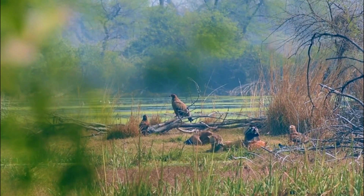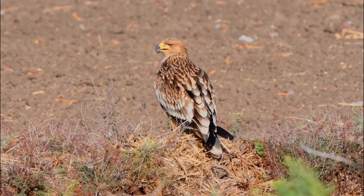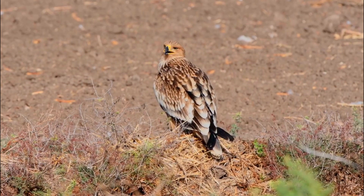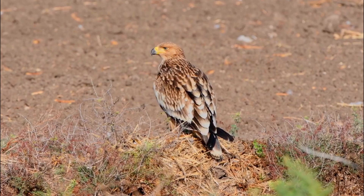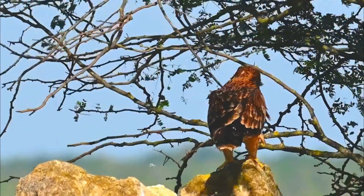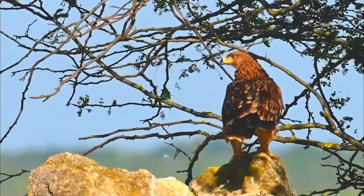Number 4: Collision with power lines. Eagles in general are prone to colliding with power lines, especially in areas where their habitats overlap with human infrastructure. This can result in injuries or fatalities. Number 5: Climate change. Shifts in climate patterns can affect the availability of prey species and alter the eagle's traditional breeding and migration patterns. Climate change can also contribute to habitat changes, impacting the eagle's ability to find suitable nesting sites. Number 6: Disturbance during breeding. Human activities such as tourism or construction can disturb nesting eagles, leading to nest abandonment or reduced breeding success.